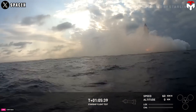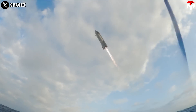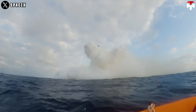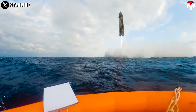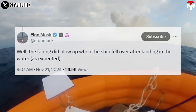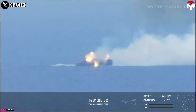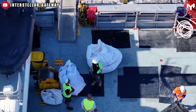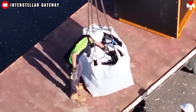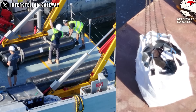Two weeks after Starship Flight 6, SpaceX salvaged Ship 31's debris and brought them to Australia for further analysis. During the flight, after separating from Booster 13, Ship 31 followed a similar trajectory to its predecessor, landing vertically in the Indian Ocean. Elon Musk noted via X that the fairing blew up when the ship fell over after landing in the water, as expected. Among the debris brought back, hundreds of heat shield tiles — called Starbricks — were divided into multiple bags, many in good condition.